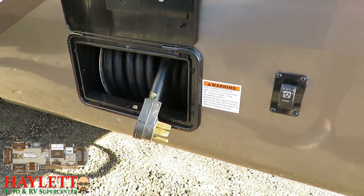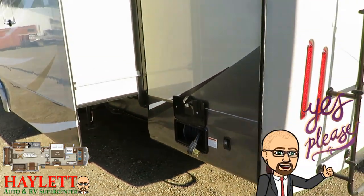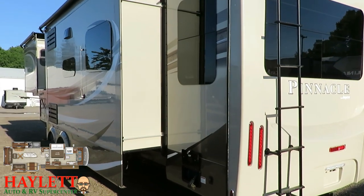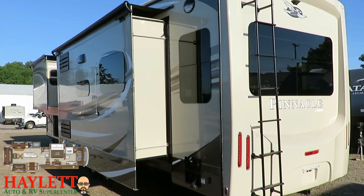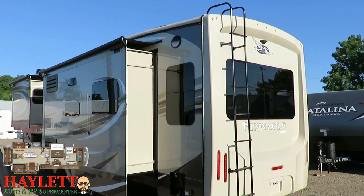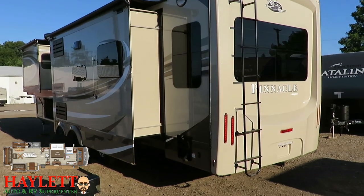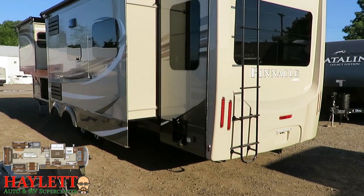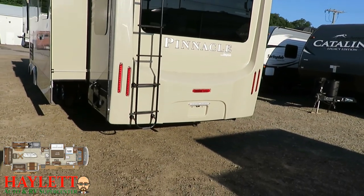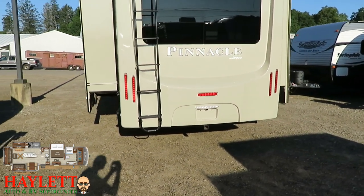This is a big 50-amp camper, but what's nice is you see that little switch next to that reel — this has a power extend-and-retract coil for that heavy 50-amp cord, so you don't have to lug that big thing around. If you look at the slide mechanism on that kitchen right there, that's what's called a Power Gear system. It tends to fare better on really heavy slides like that big kitchen and entertainment slide, so the mechanical aspects of this Pinnacle are right on point.